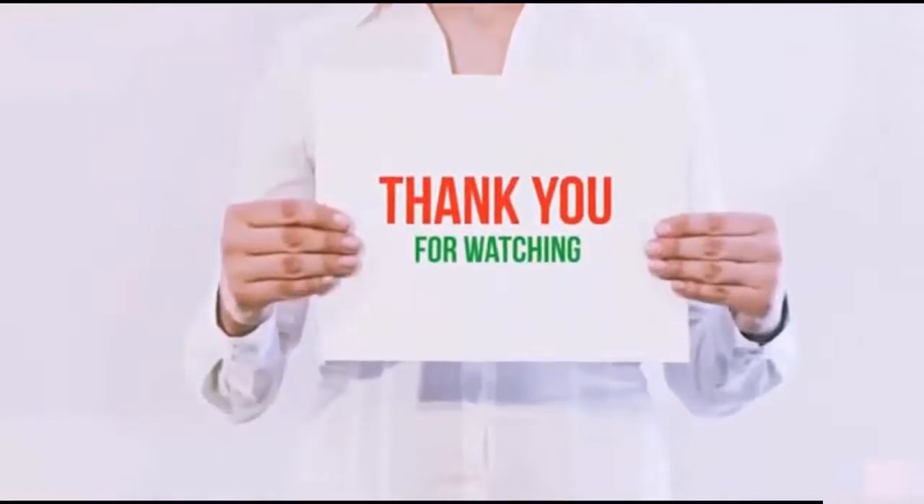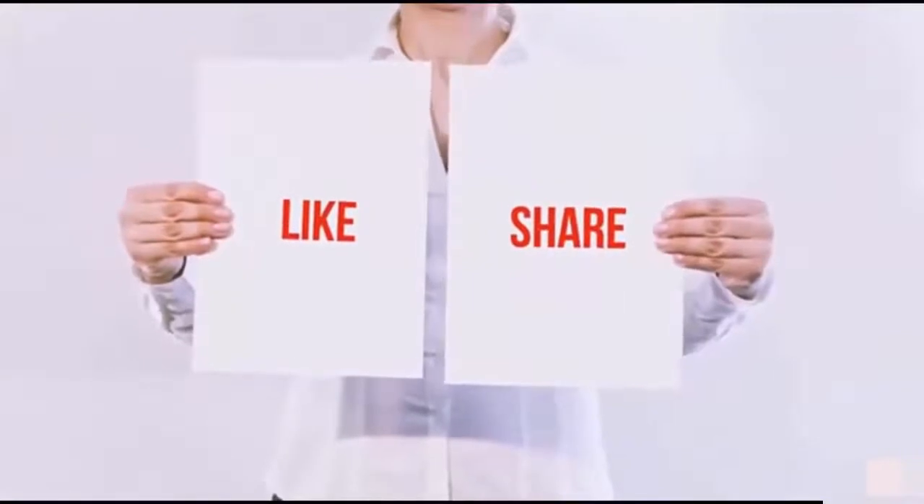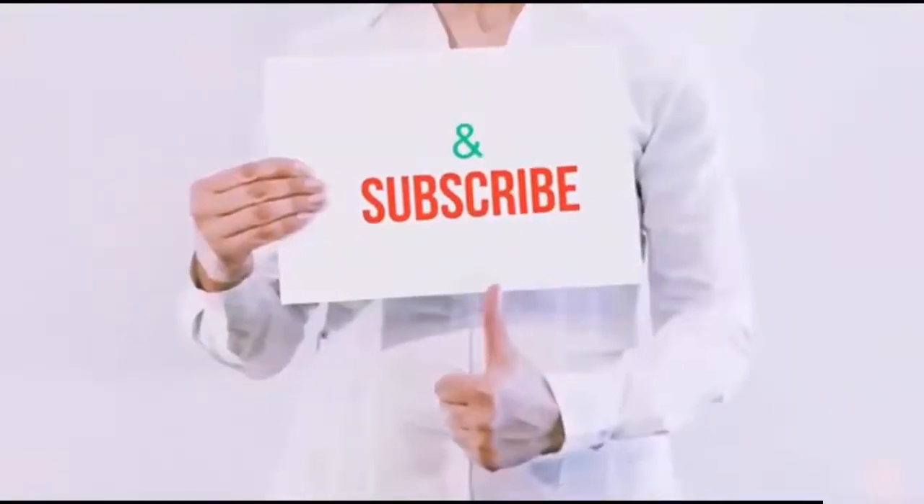Guys, thank you for watching! If you like this video, please hit the like button below, share with your friends, and be sure to subscribe.